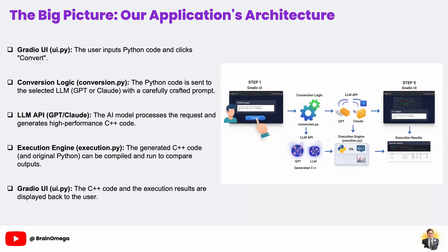Before we write a single line of code, let's zoom out and look at our project's blueprint. A good application has a clear structure, and ours can be thought of as a factory assembly line with each file playing a specific role. It all begins at the front door — our Gradio User Interface, ui.py. This is where the user will interact with our application, pasting in their Python code and clicking buttons.